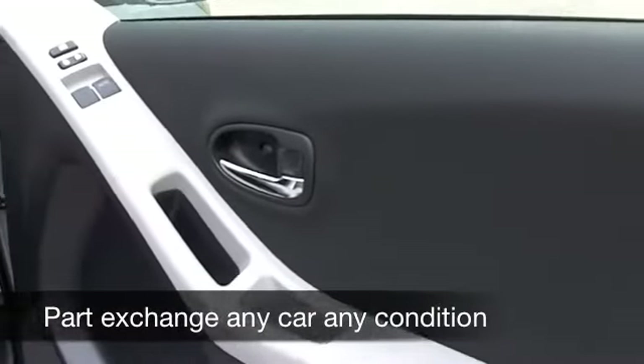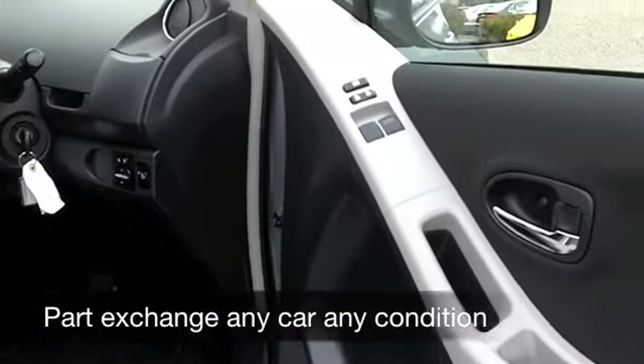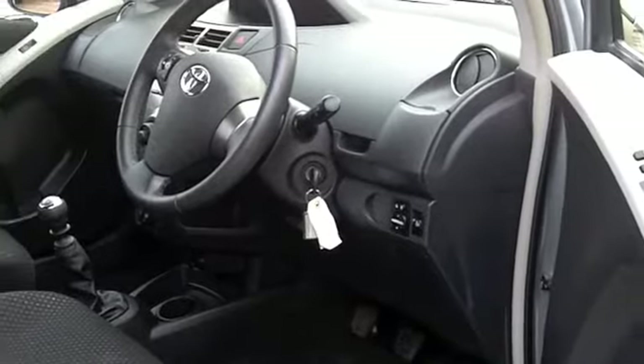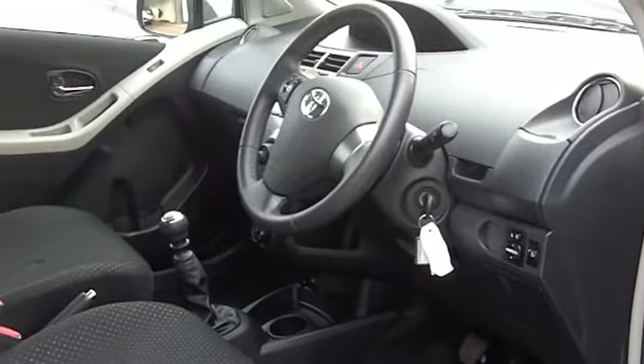I reckon around the corner you get a 1.3 petrol in this one and this is a great performer — pretty low insurance rating, and you're going to get about 50 to 60 to the gallon.